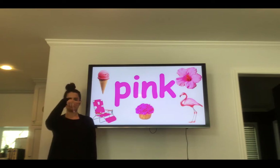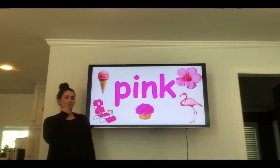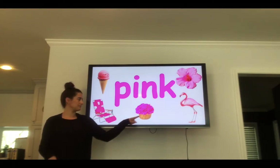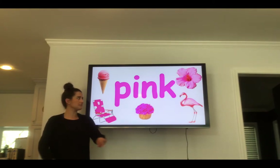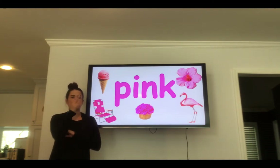Pink. P-I-N-K. Pink. Your turn — spell the word pink. What's pink? Pink ice cream. Pink chair. And a pink flower. Now look for things in your house that are pink.